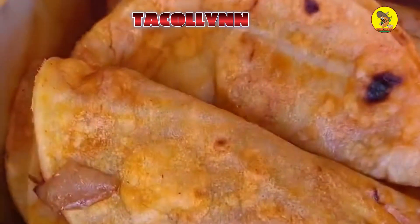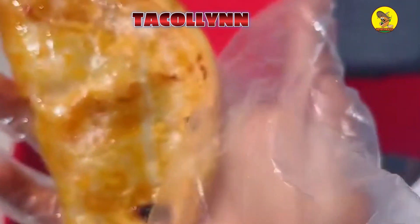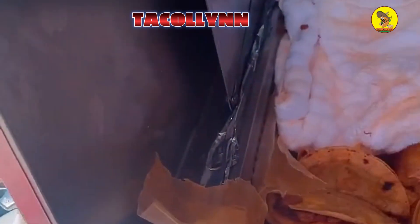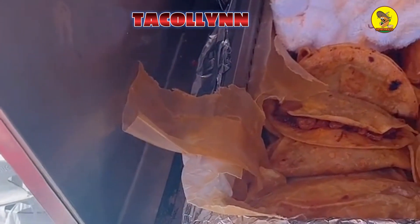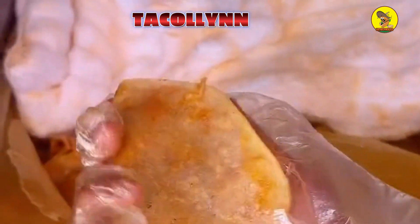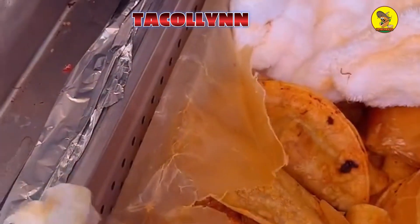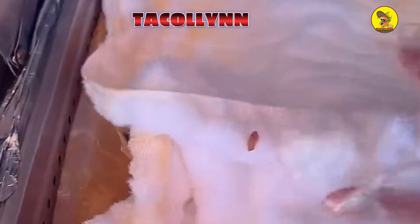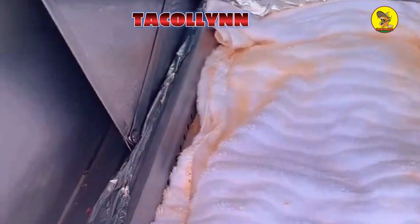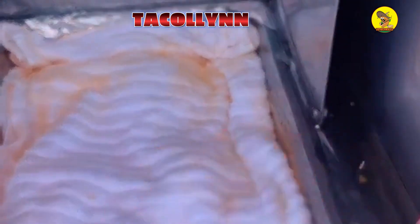Let me show you guys again — they're really hot. So this is the chicharron prensado right here, and we have potato chips right here. The order is five tacos for $14.75 and they are regular size. We try to always keep the canasta open only when we have to take a taco, to keep everything warm.